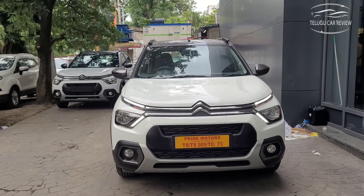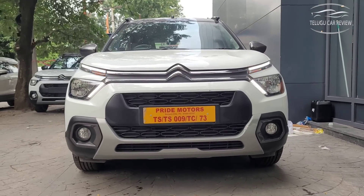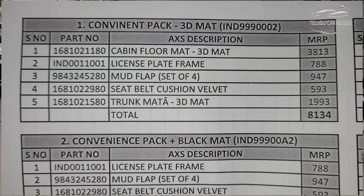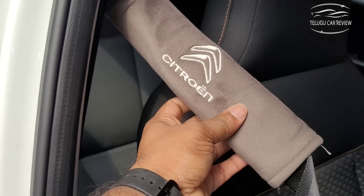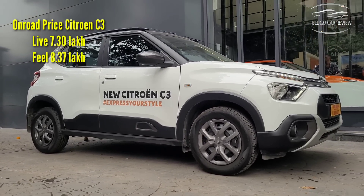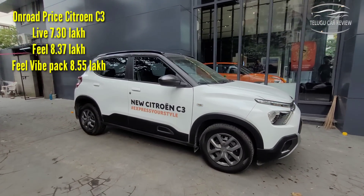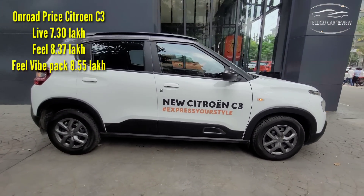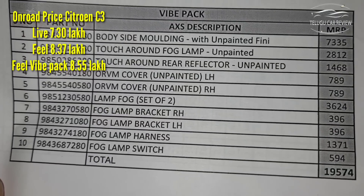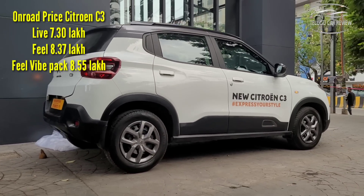On-road pricing: the Live variant with naturally aspirated petrol engine is the entry price. The convenience pack includes 3D floor mat, number plate frame, mud flaps, seat belt cushion, and 3D trunk mat. The Feel monotone with convenience pack is also available. The energy pack includes body side molding, fog lamp surrounds, and ORVM cover fog lamp kit.